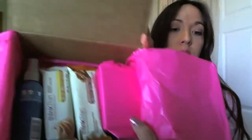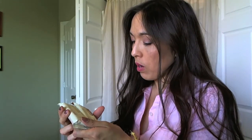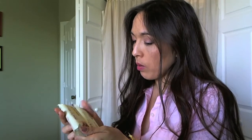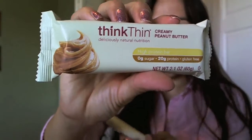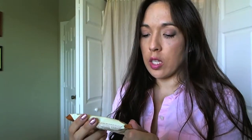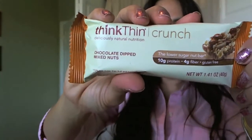And there are two of these — let me let you peek at it before I go through it. It has two of these thin bars. One's a high protein bar — creamy peanut butter — and then there's this one here, the lower sugar nut bar, chocolate dipped mixed nuts. So I'm going to definitely enjoy this. I'll have to share, I guess.